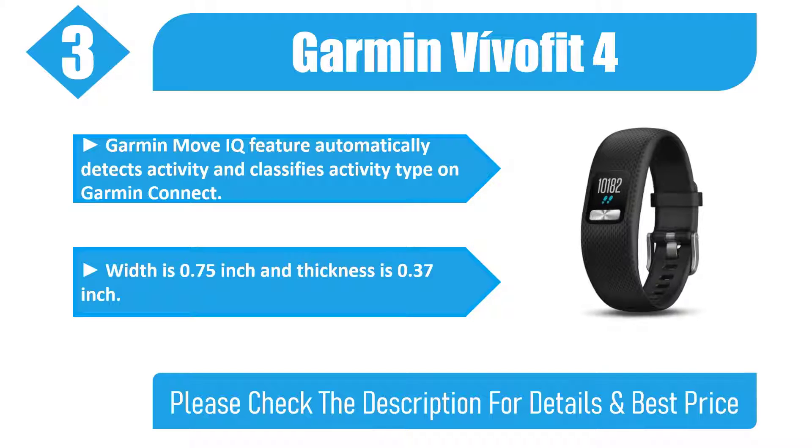Width is 0.75 inch and thickness is 0.37 inch. Please check the description for details and best price.